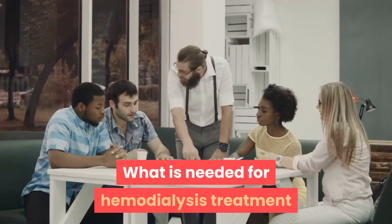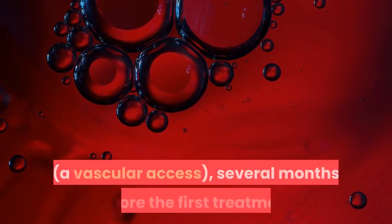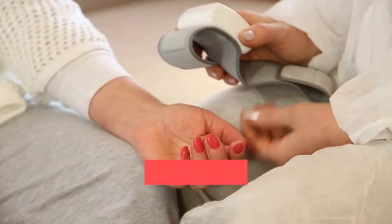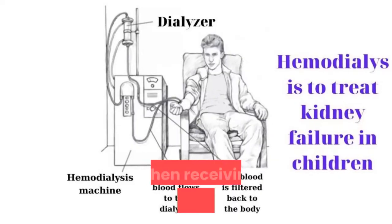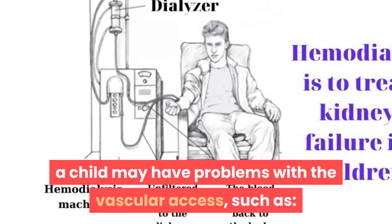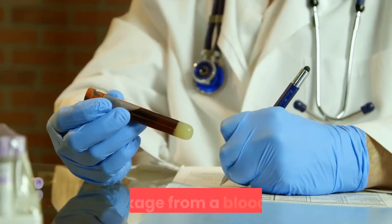For hemodialysis, a surgeon creates a vascular access to the bloodstream several months before the first treatment, either at an outpatient center or with an overnight hospital stay. When receiving hemodialysis treatments, a child may have problems with the vascular access, such as poor blood flow, infection, or blockage from a blood clot.